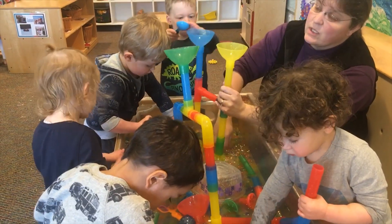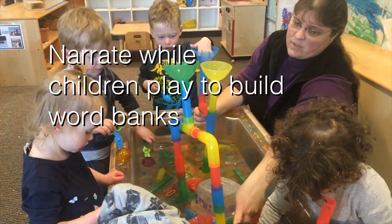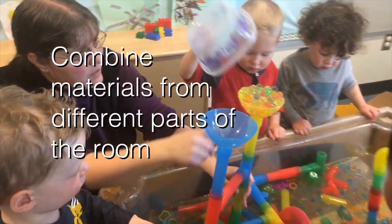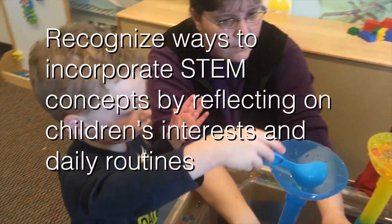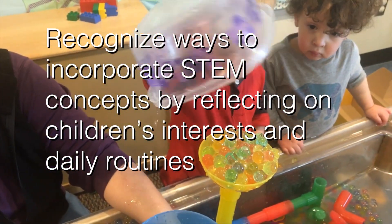You can look and see that when you're cooking and cutting things, you're working on math as you chop one into many different pieces. And when you're outdoors, you can talk about the science aspects of STEM that kids are so into. To support toddlers' engagement in STEM: narrate while children play to build their word banks, ask questions and watch for how they discover answers, combine materials from different parts of the room, and recognize ways to incorporate STEM concepts by reflecting on children's interests and daily routines.